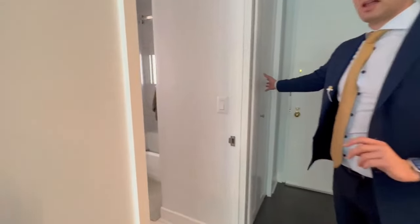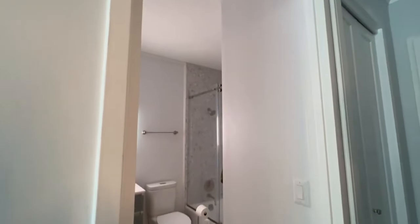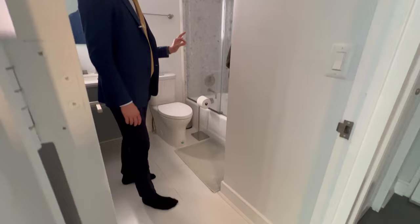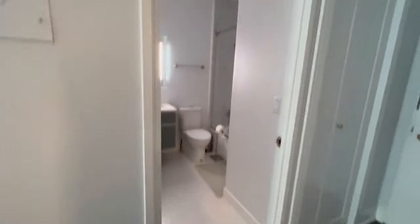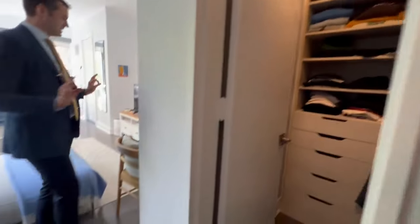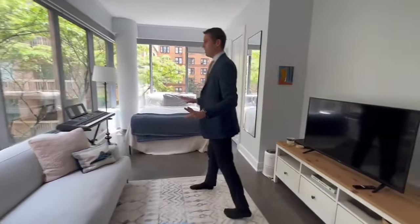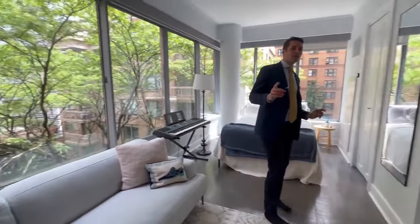Another entryway closet, so you have three closets, plenty of room. And this bathroom was very, very well done — you should have seen it beforehand. It really took a visionary to bring this place to what it is now, and it is really a one-of-a-kind property in an ideal location.